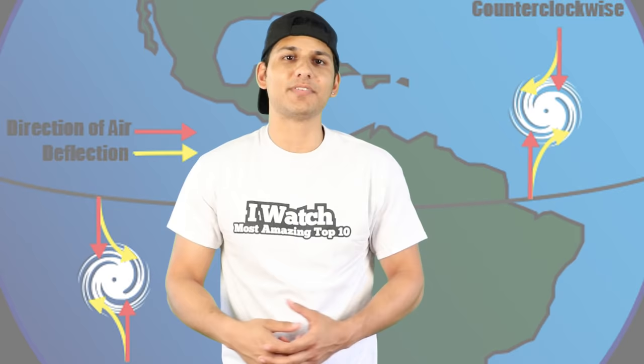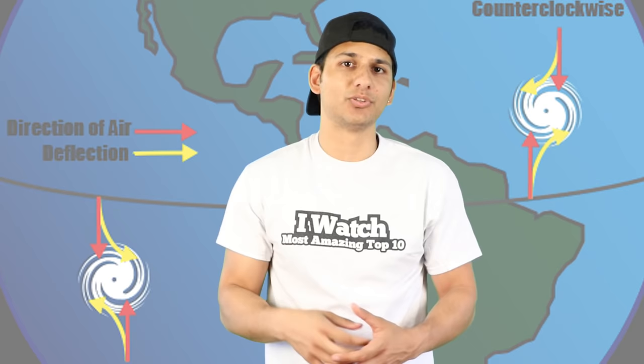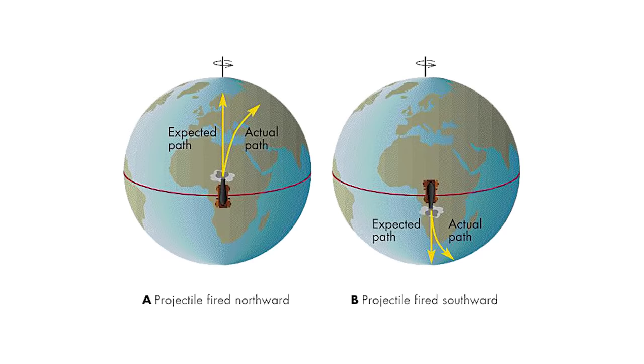At number 7: a hurricane's direction of rotation is determined by the Coriolis effect, which is produced by the earth's rotation. The Coriolis effect causes hurricanes in the southern hemisphere to rotate in a clockwise direction, whereas in the northern hemisphere they rotate in a counterclockwise direction.